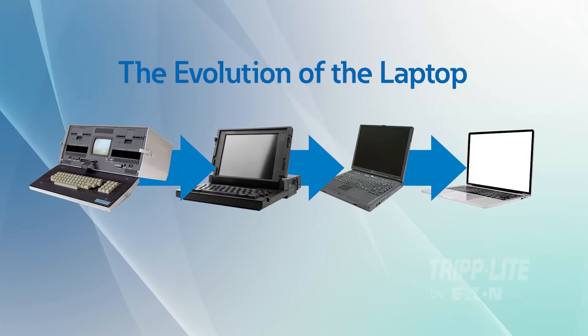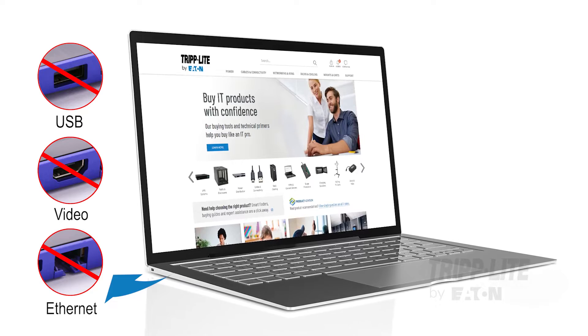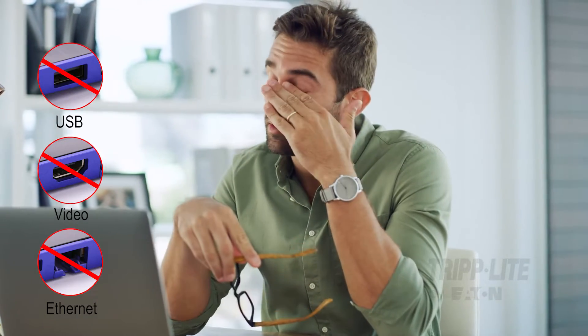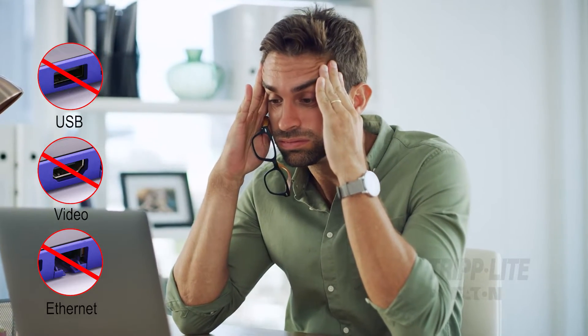Today's laptops are smaller and thinner than ever, with less space for USB, video, and Ethernet connections. The lack of ports makes it challenging to transfer files, access a wired network, or connect to an external monitor.